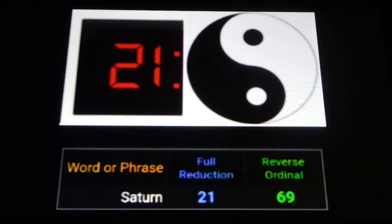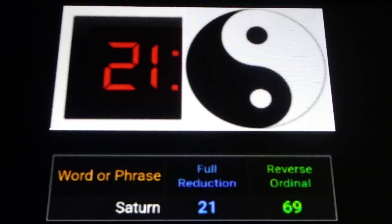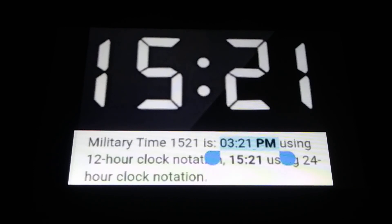21 is a triangular number — it's the sixth. If you add all the numbers, 1 plus 2 plus 3 plus 4 plus 5 plus 6, that equals 21. You can see at the bottom of the screen I have Saturn equaling 21, full reduction. Saturn is the sixth planet from the Sun. The sixth triangular number is 21.